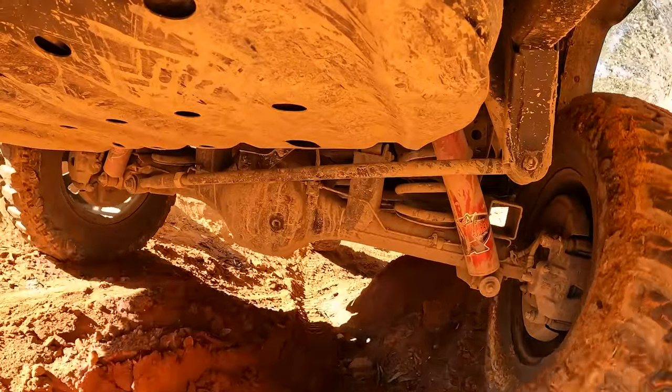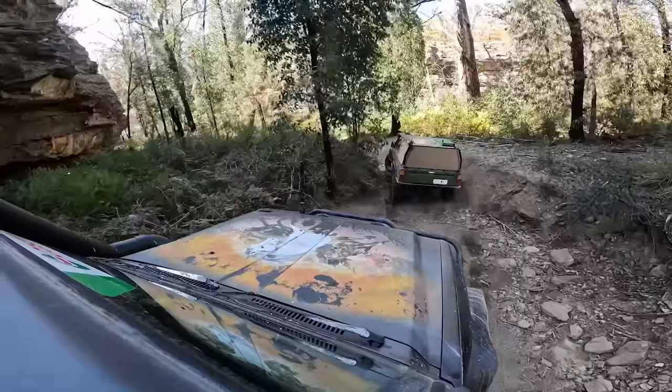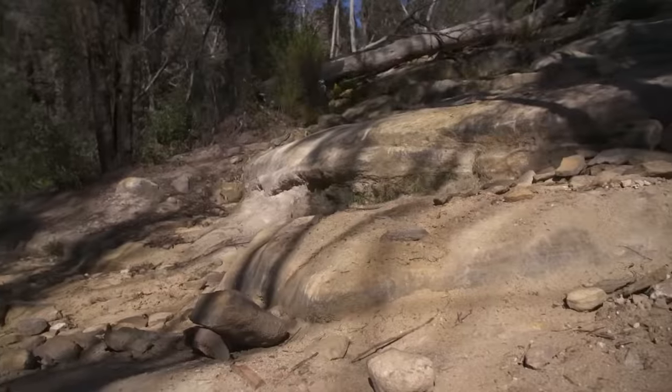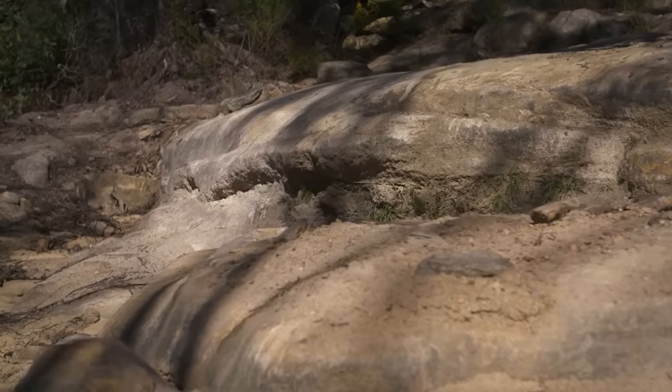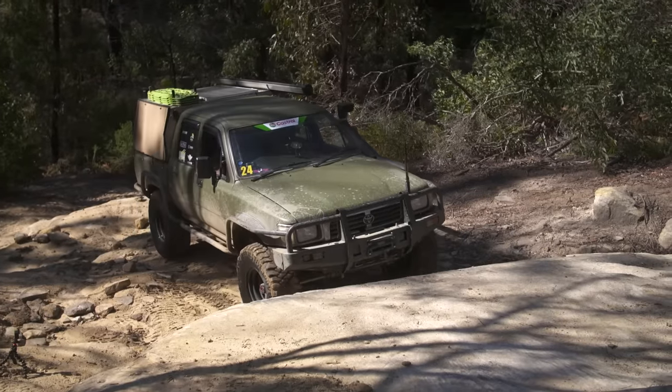Jesse and I can't get enough of tough wheeling. Is tough wheeling your favourite sort of four-wheel driving? Let us know in the comments below. Around the next corner, we're pointing our noses up the famous Spanish Steps — a fun, rocky climb full of diff-banging, slider-scraping rocks that will put the clearance of any vehicle to the test.